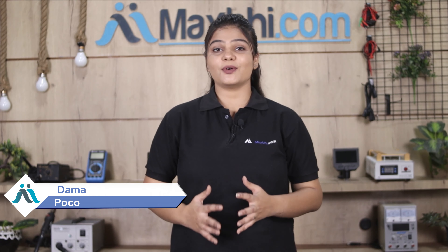Hi friends, this is Lucky from MaxBee.com. The Xiaomi Poco X2 camera lens is damaged. Worried about high repair costs for your smartphone?